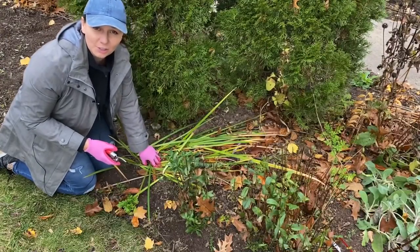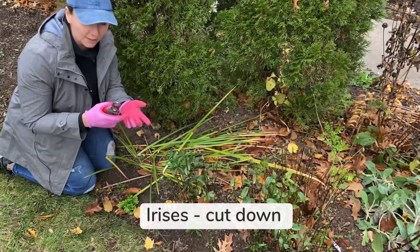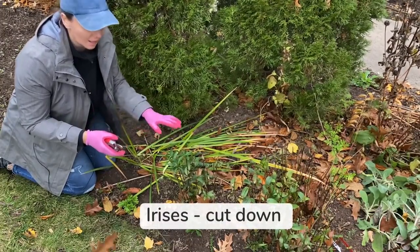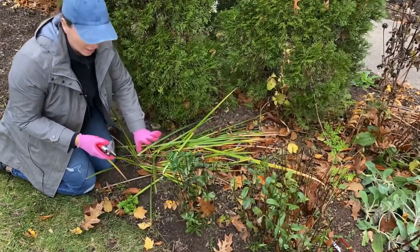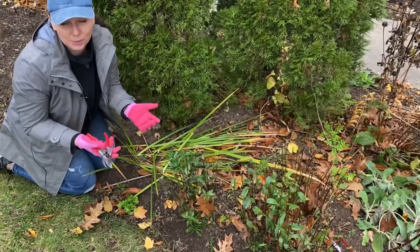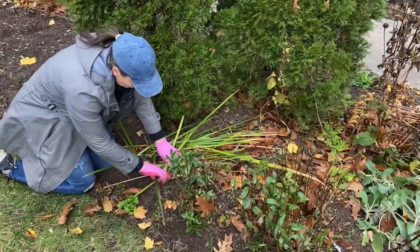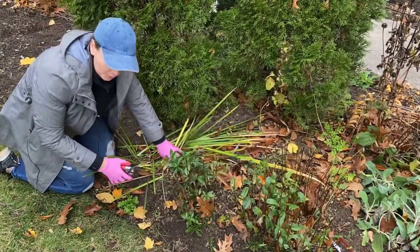Here's a plant I do prune in the fall. This is iris, and I prune all of my irises — the bearded, the Siberian, and the Japanese — because after a couple of really hard frosts in the fall, their foliage starts to flop and then turns pretty much into mush. So I just go down to the crown of the plant and prune it.